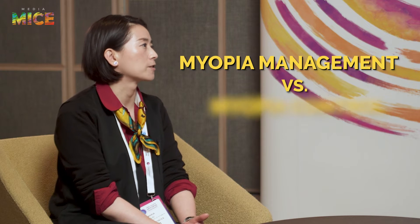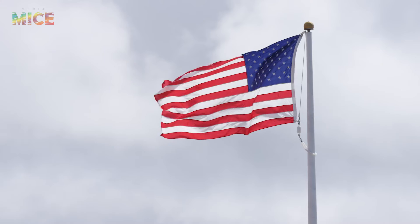To answer that question, we have to first define what's myopia management versus myopia control. If we're focusing on myopia control, which targets not only providing clear vision for children but also slowing down the progression of their myopic refractive error and axial elongation — myopia control is practiced quite differently depending on the countries or regions where options may not be available.